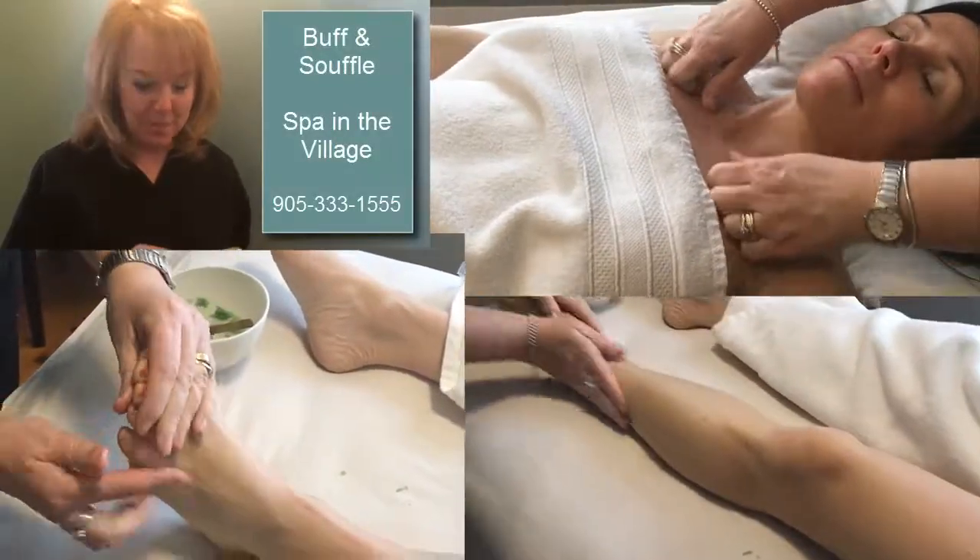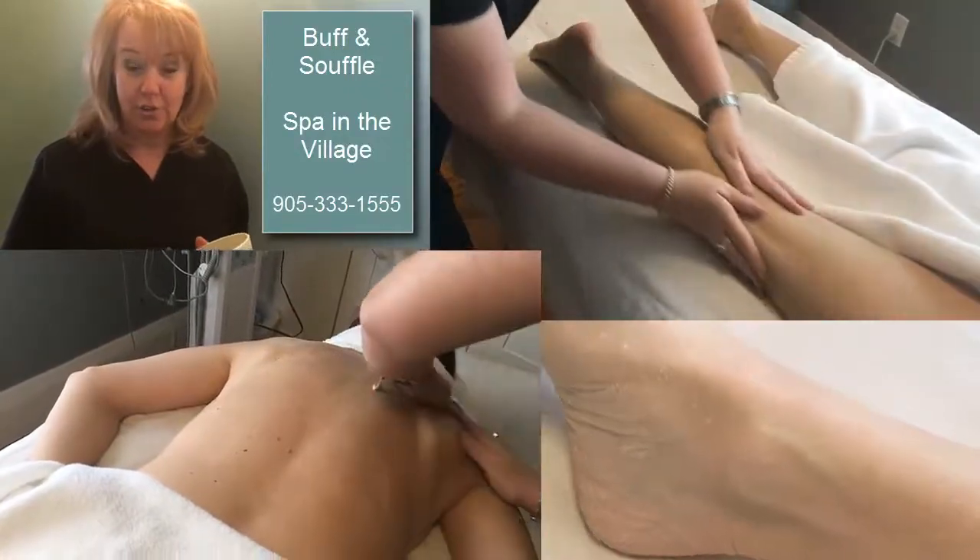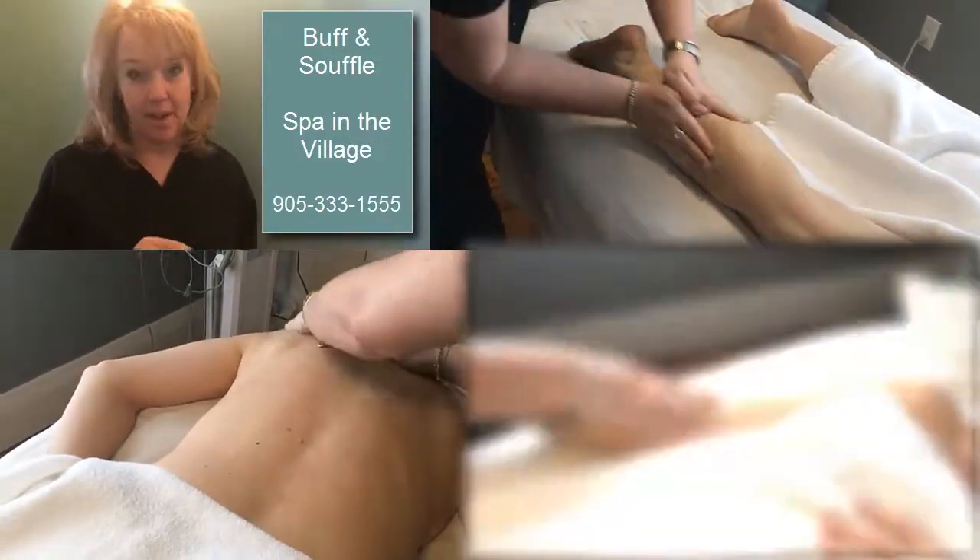Today we're going to do the Buff and Souffle treatment, which is a perfect treatment for this time of year. We're going to shed off all our dry winter skin, which everybody has regardless if they've been here in Canada or away on vacation — our skin gets really dry from the AC or the heating.